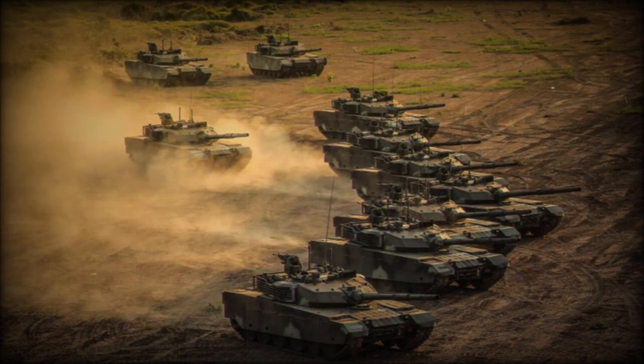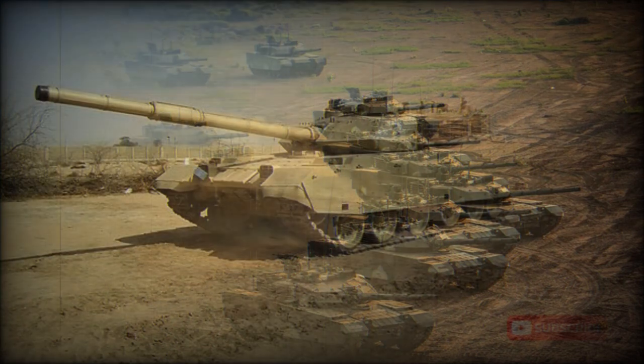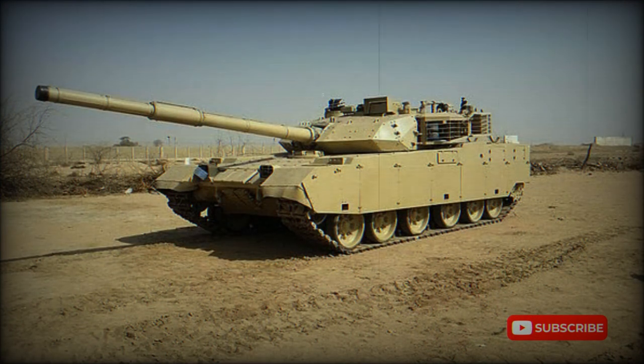There is also a coaxial 7.62mm machine gun, as well as a roof-mounted 12.7mm machine gun. Initially it was manually operated by the vehicle commander, but later it became remotely controlled from inside the tank, so the commander no longer has to expose himself to enemy fire.